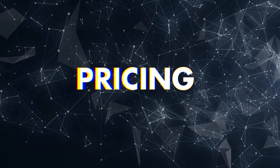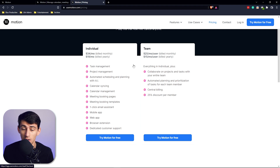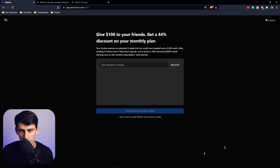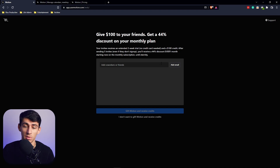To get it out of the way, the pricing structure on this is premium. If you have the money to pay for it, get it; if not, don't. You can actually invite people to get credits, and after sending five invites — even if they don't sign up — you'll receive a 44% discount every month on the monthly subscription until eternity.